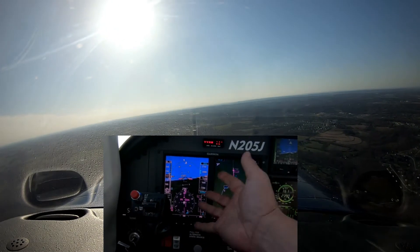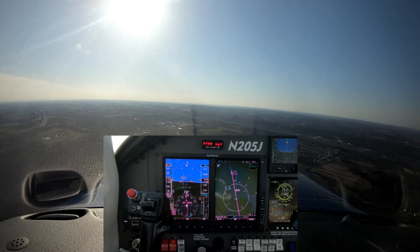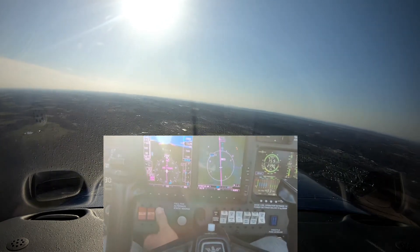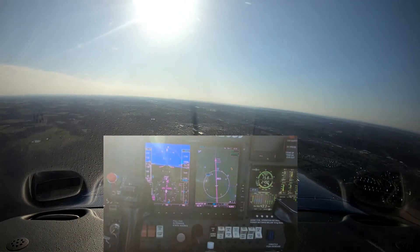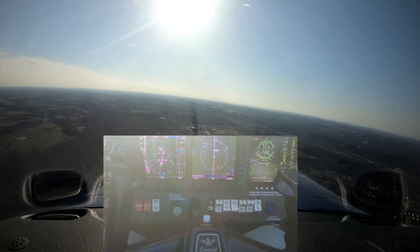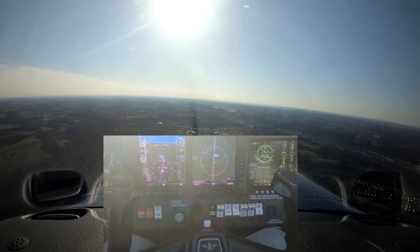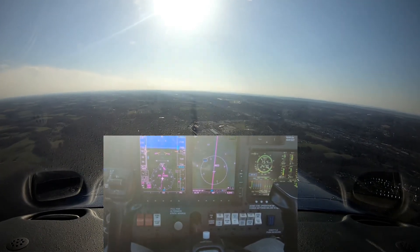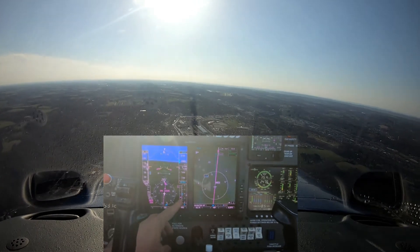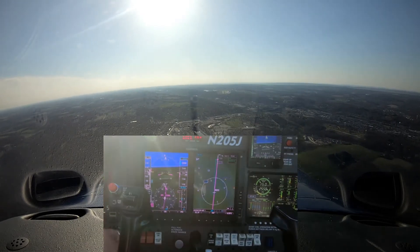We'll come over here to the G500 and watch it track. Go ahead and do a GUMP check here — gas, undercarriage, dot down, extra prop. And the vertical guidance here on the G500 — the aircraft has started to descend.